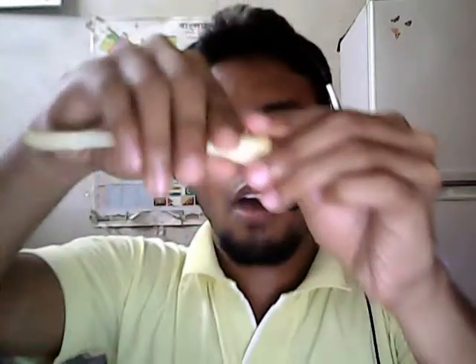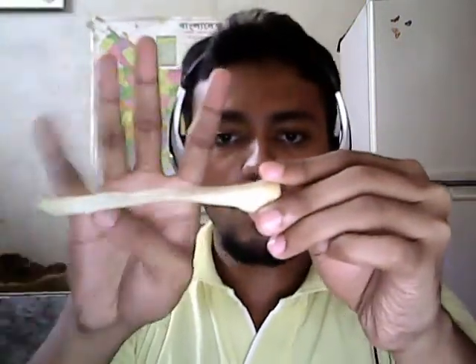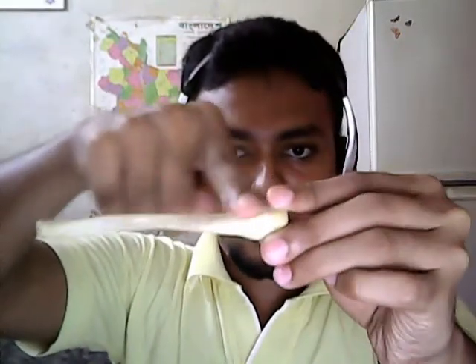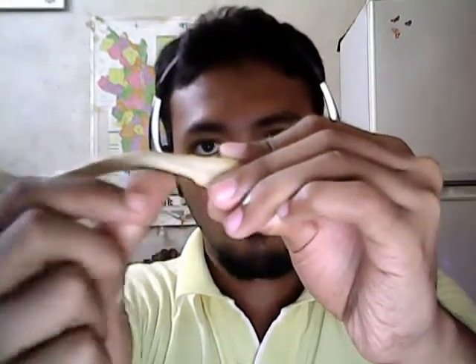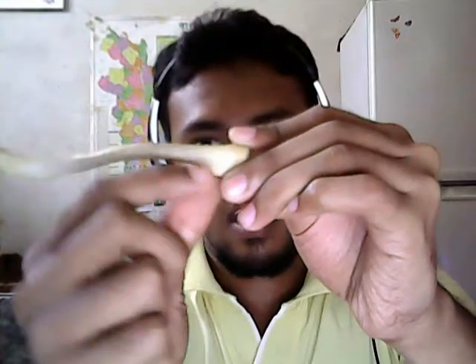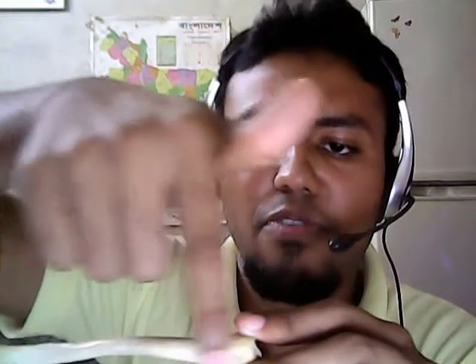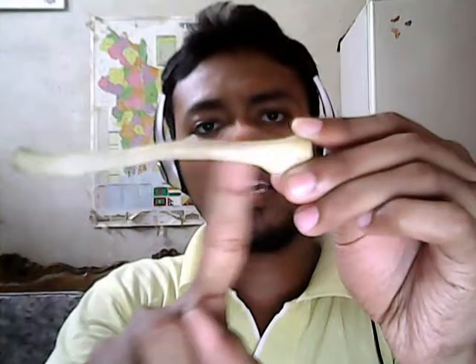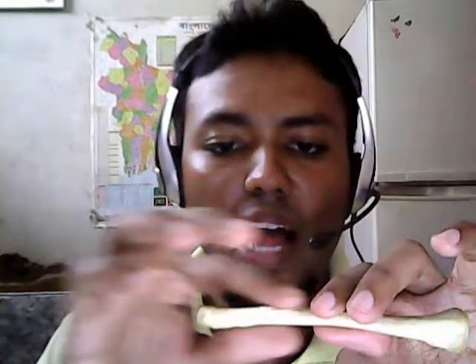The medial two-thirds of the shaft is cylindrical in shape and has four surfaces: the superior surface, the inferior surface, the anterior surface, and the posterior surface.